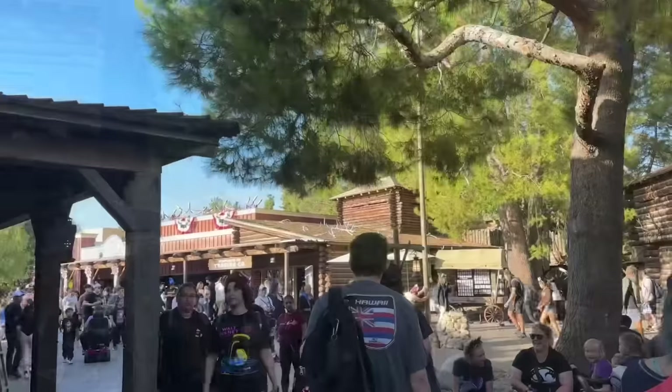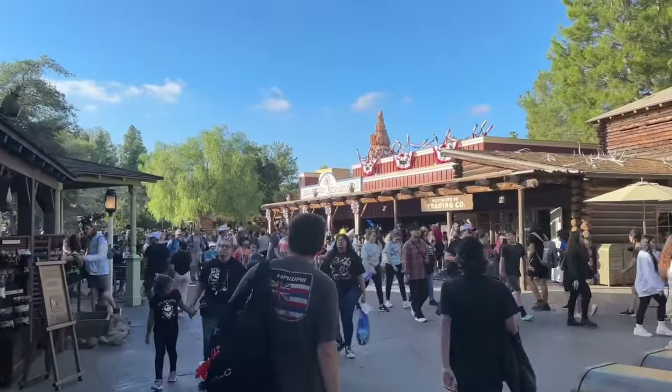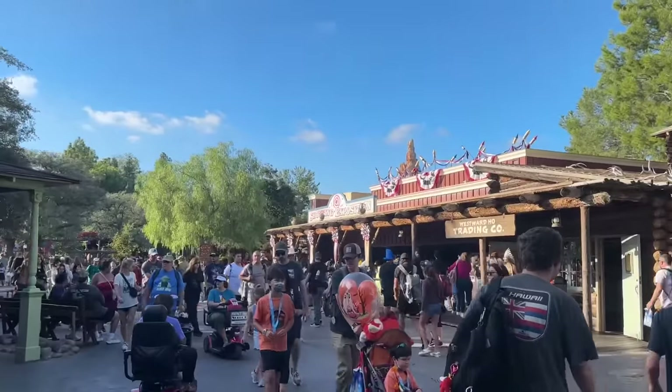Here we are in Frontierland, going over to the shooting exposition. It's a really fun thing to do. It costs a dollar, four quarters — but if you want an amazing hack: if you come to Frontierland and you're the first one in, at rope drop all the guns are free at the very beginning. Every one. So you go down, pick up the gun, you can shoot it, and if nobody's there just go down and shoot all the guns — they're all free first thing in the morning. All right, let's go shoot some guns.